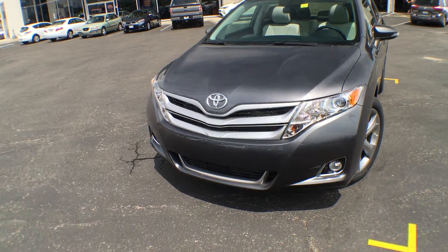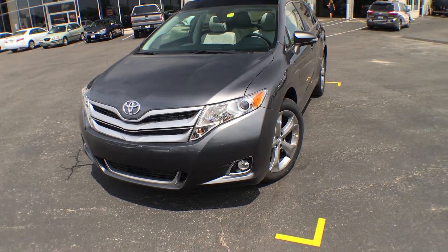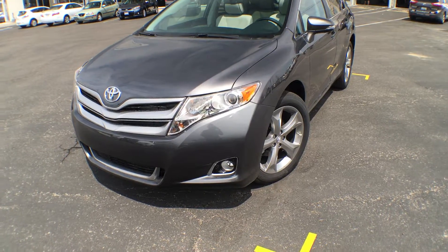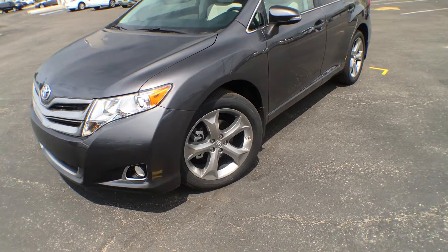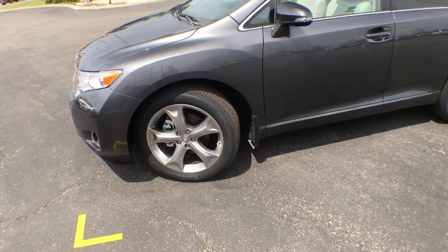We have a beautiful silver grille on the front here as well as your chrome Toyota emblem. We have projector-style halogen headlights as well as integrated fog lights. We have five-spoke 20-inch aluminum alloy wheels.